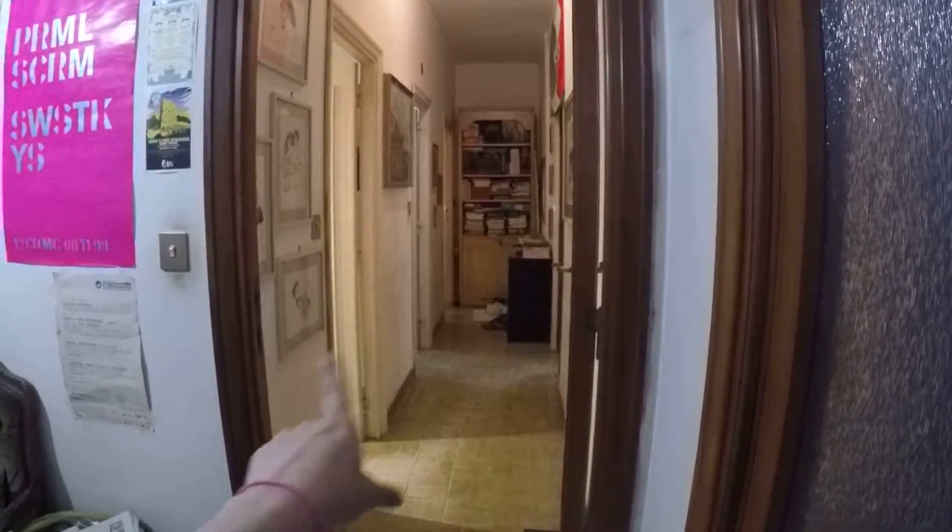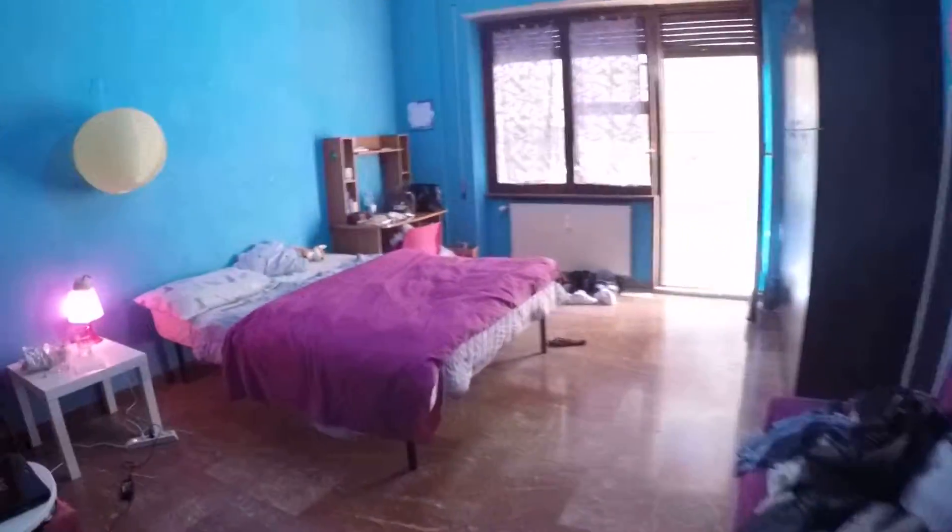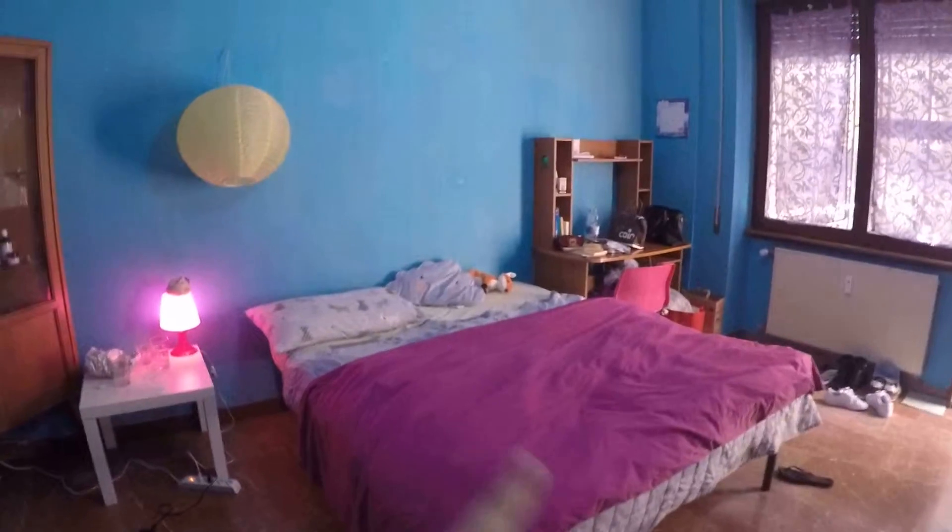This apartment is on the ground floor, so you don't need the elevator. Here's the entrance. Here we have bedroom number one. Over there we have the corridor, bedroom number two and three, and the kitchen and bathroom.